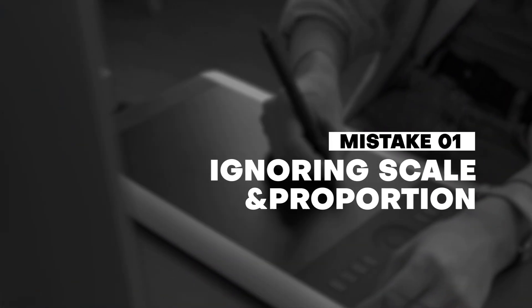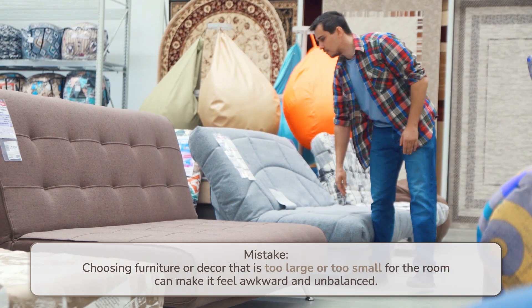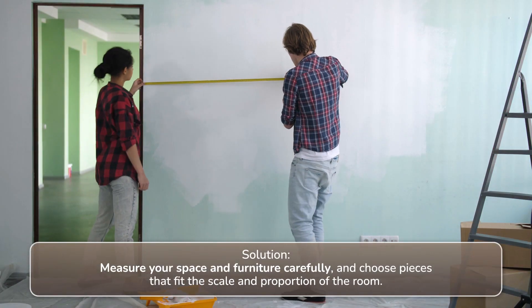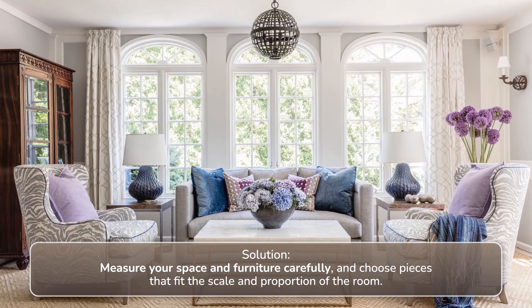Number one: ignoring scale and proportion. Choosing furniture or decor that is too large or too small for the room can make it feel awkward and unbalanced. Solution: measure your space and furniture carefully and choose pieces that fit the scale and proportion of the room.